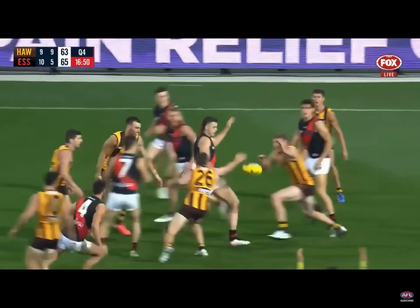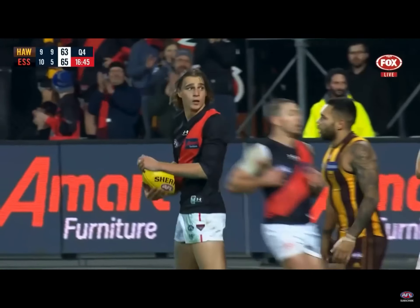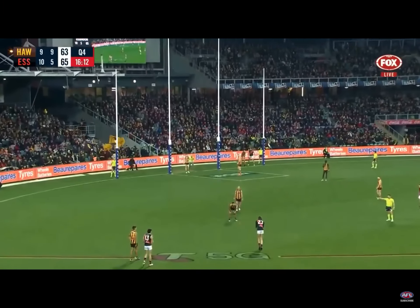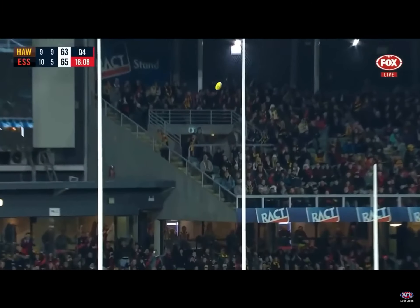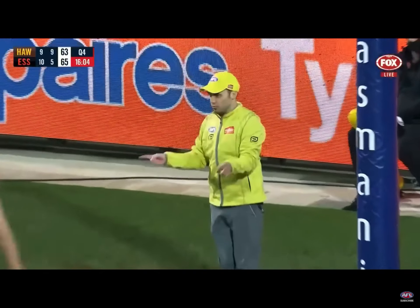McAvoy flies up, hands picked up by Draper — good play — just thumps it long. Archie accepts the big fella there. Harry Jones, 40 meters out, 45-degree angle, kicks truly and puts it right through the middle. What a kick — the last two goals.